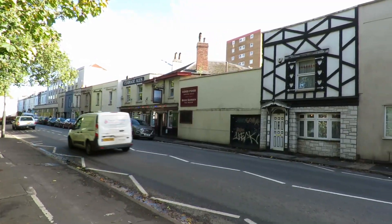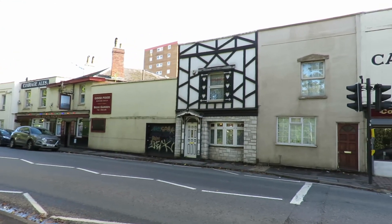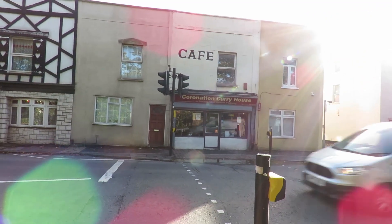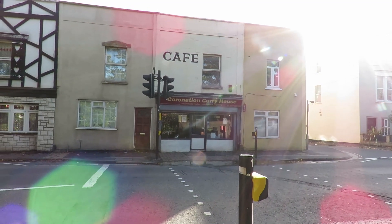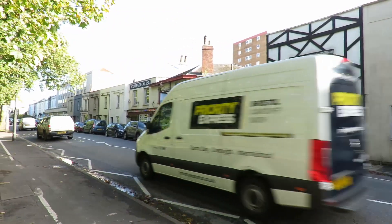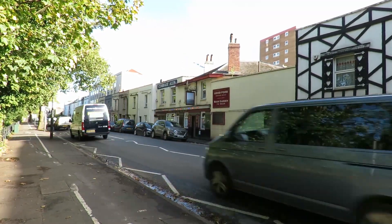I just thought I'd stop here and get a few pictures of where we used to live at one time. That wasn't there — Coronation Curry House. The pub was the Avon Packet.